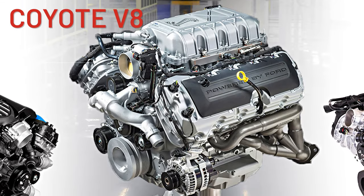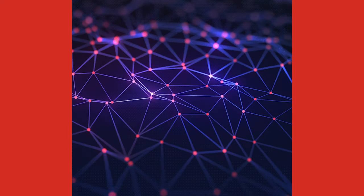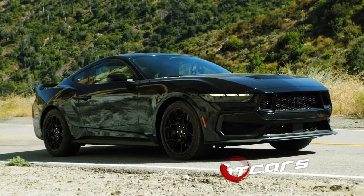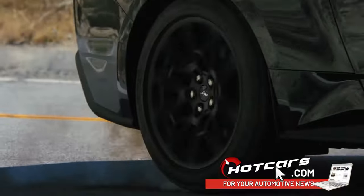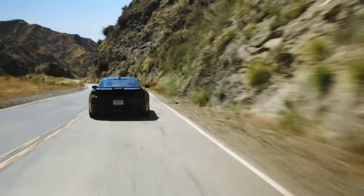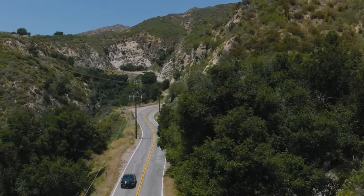With the new fourth-gen Coyote V8 under the hood and the latest tech, a long-wheelbase four-door Mustang would surely find many new fans. Combining 480 horses and 415 pound-feet of torque with a spacious sedan body, the Mustang-based Crown Victoria in this render from jlord8 is a great idea just waiting to happen.